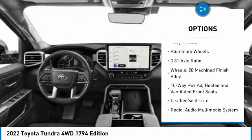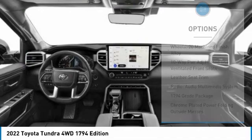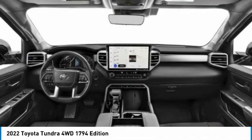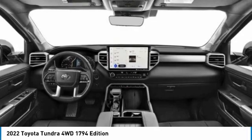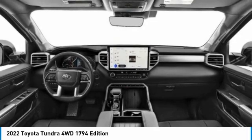Blind spot monitor, tow hitch, electronic stability control, heated mirrors, and alloy wheels. This vehicle offers reliability and good looks at a great price. So come in and take a test drive today.